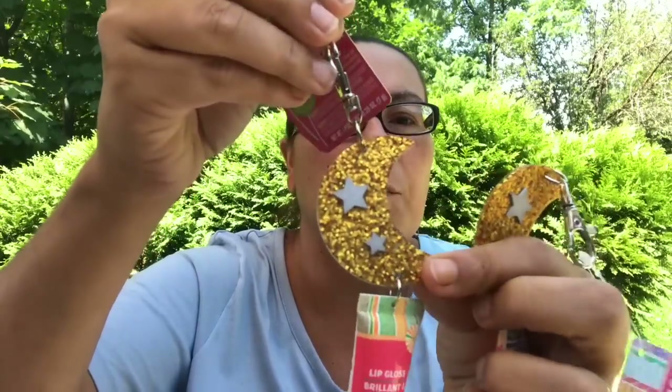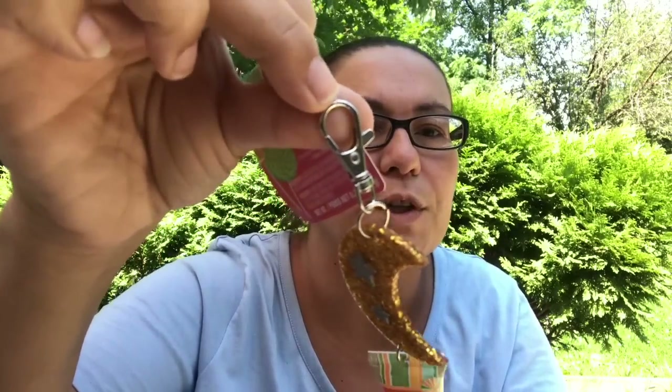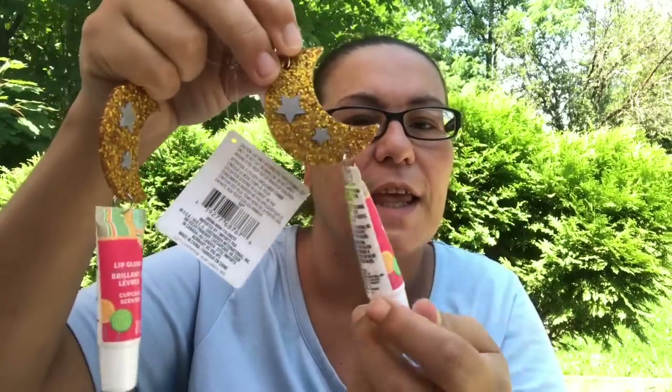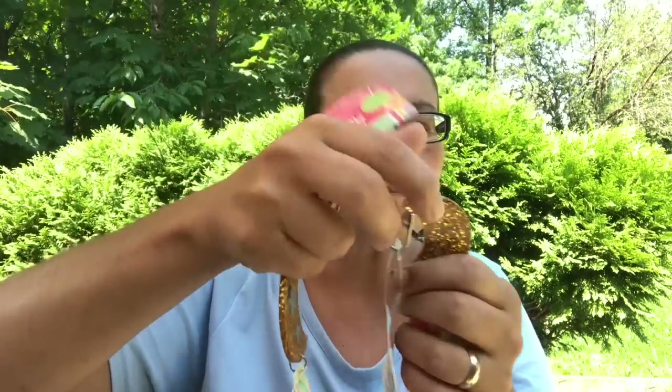They also had these ones — this one is in the cupcake scented, and these ones come with the moon. It does come with the hook like that, so one side looks like the moon and the stars.